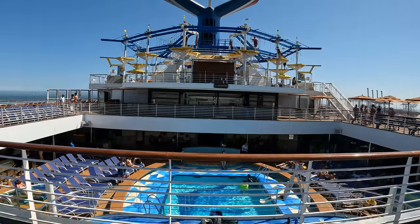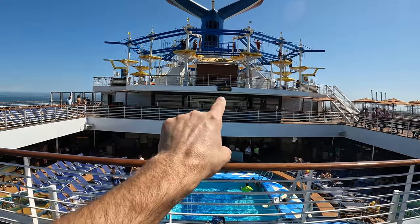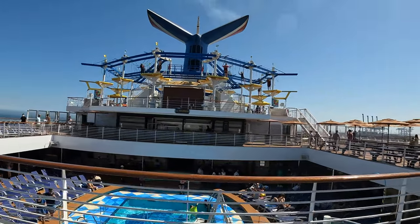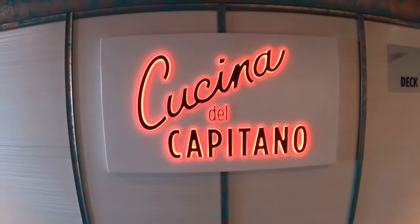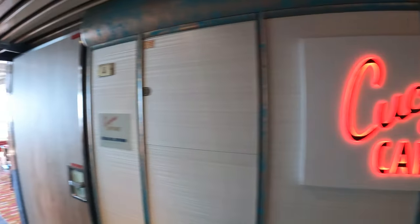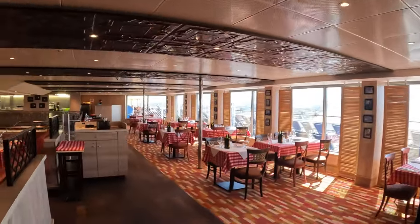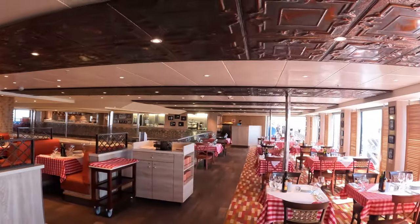Down on deck 9 at the end of the boat is the adults-only pool, and right above it on deck 10 is Pig and Anchor — that's Guy's Barbecue Smokehouse, though it's only open certain hours. Up here on deck 10 behind Guy's Barbecue is Cuccina del Capitano, which is an Italian restaurant — really cute inside. I'll have to look up to see if there's an upcharge on this restaurant.